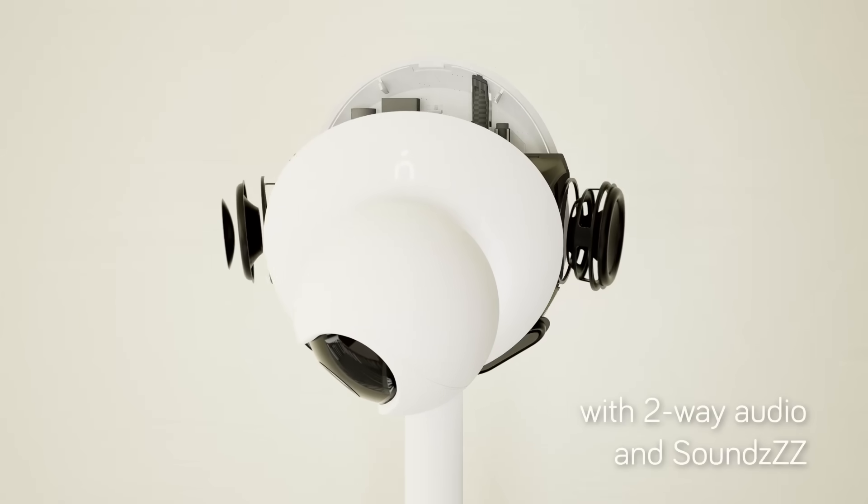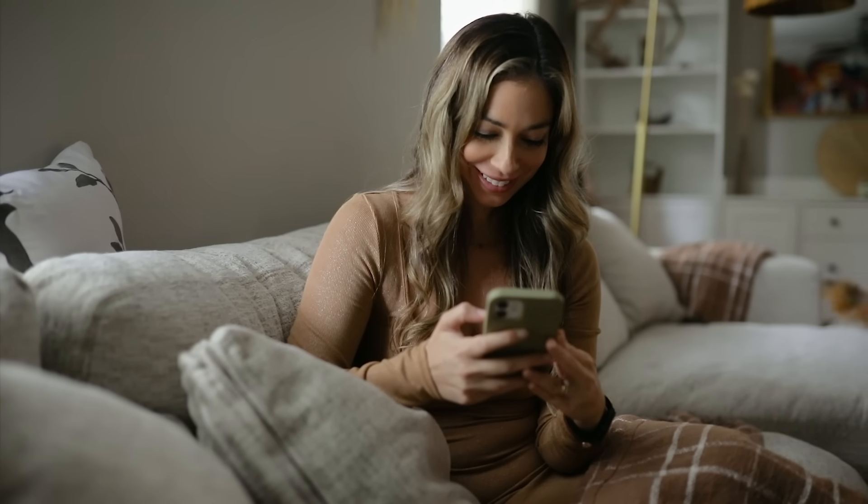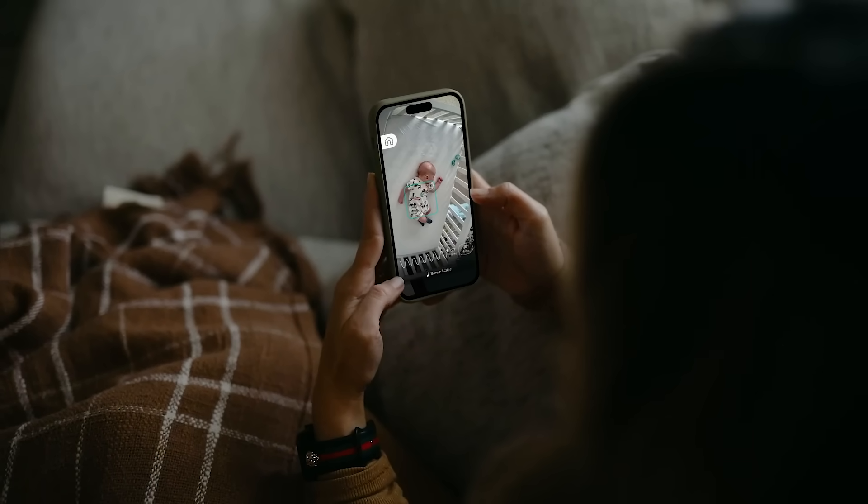Aura has some amazing capabilities. It features a built-in sound machine with dual speakers that allows you to play a variety of sounds. It also has two-way talk that allows you to comfort and soothe your little one via the app. And you'll always have the best view of your little one with crystal clear HD video, day or night.